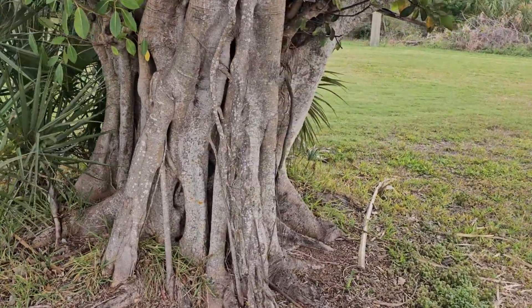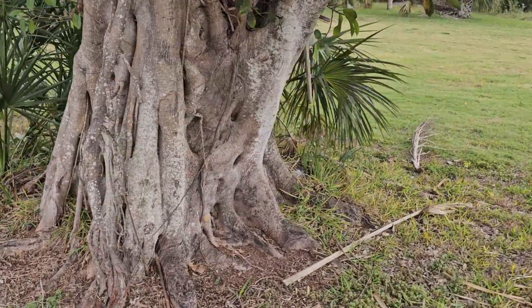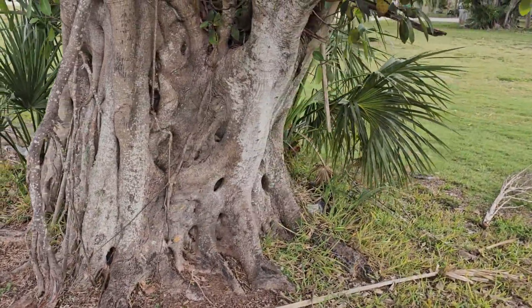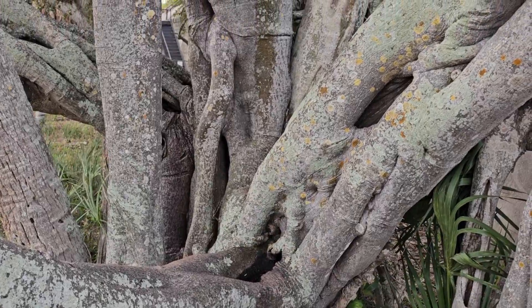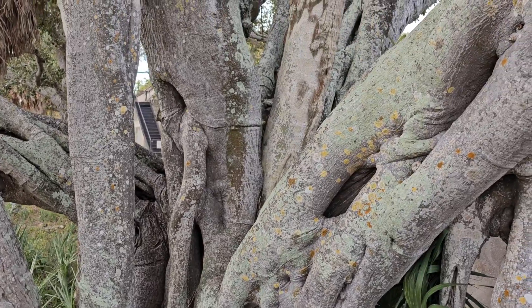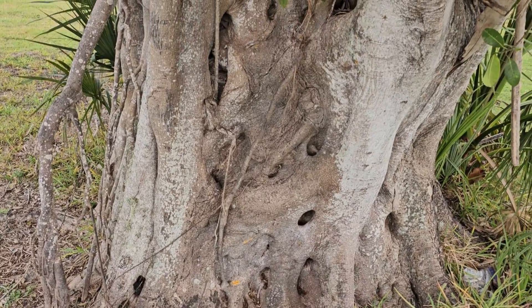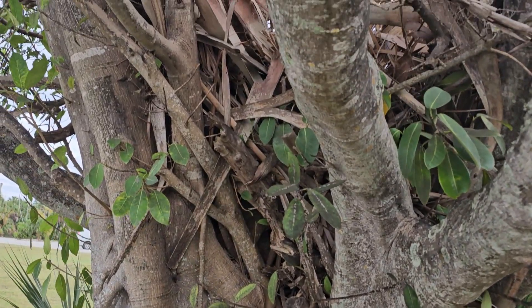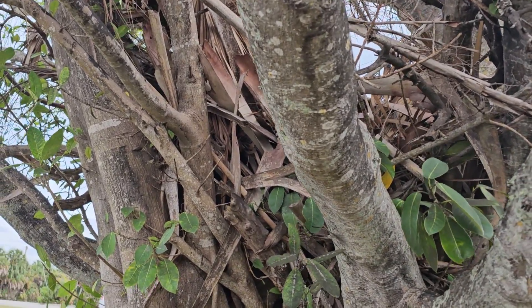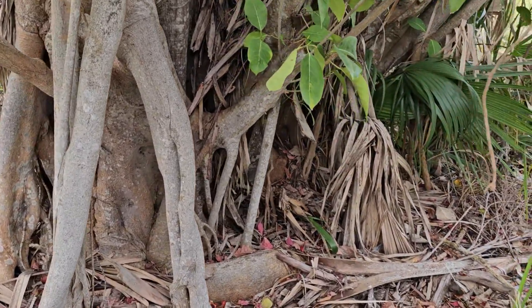In the Florida Everglades, in the hammock forests about ten feet above sea level, these trees thrive and are considered keystone species because so many other organisms depend on them for food and shelter. With this abundance of nooks and crannies, the strangler fig is an important habitat for thousands of invertebrates, rodents, bats, reptiles, amphibians, and even birds.